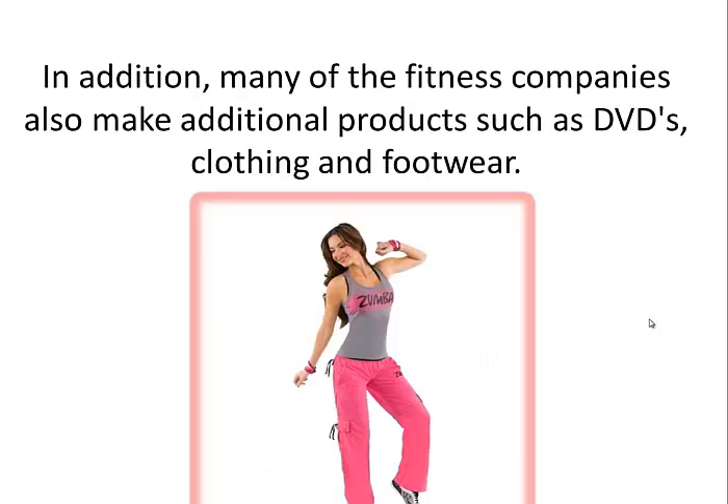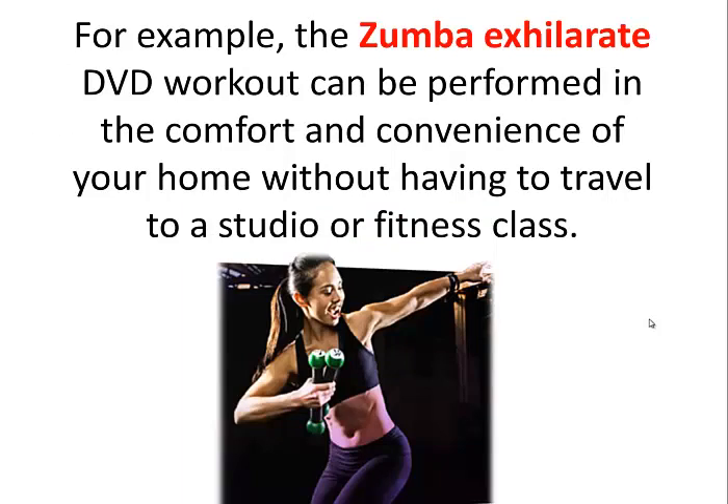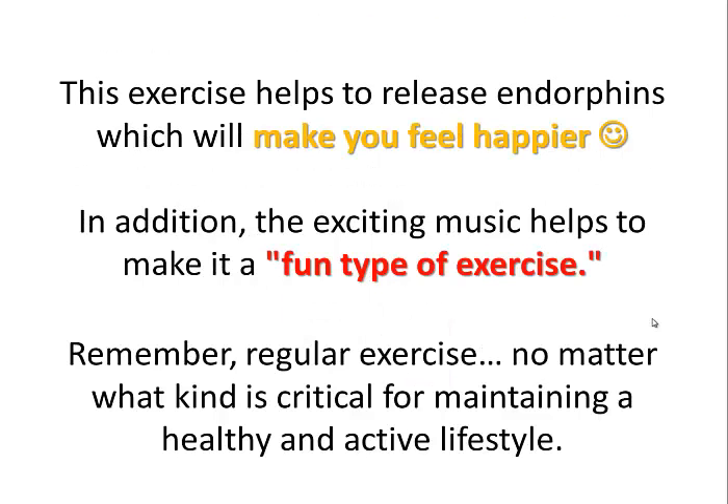In addition, many of the fitness companies also make additional products such as DVDs, clothing and footwear. For example, the Zumba Exhilarate DVD workout can be performed in the comfort and convenience of your home without having to travel to a studio or fitness class. This exercise helps to release endorphins which will make you feel happier. In addition, the exciting music helps to make it a fun type of exercise.